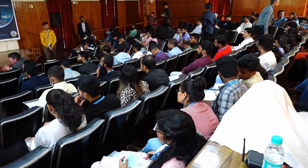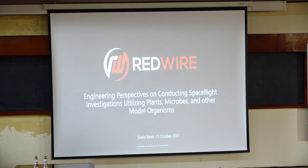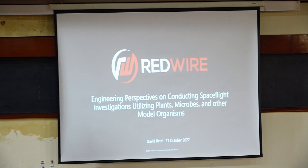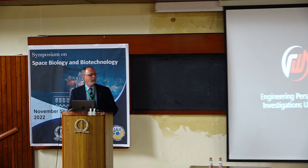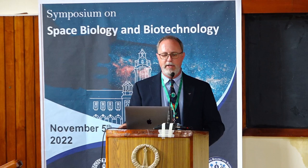Our next speaker is David Reed. He's a payload engineering expert and he's going to talk about how to adapt them for different forms of life. My name is David Reed. I work for a company called Red Wire Corporation. We are developers of spaceflight hardware, predominantly within the human spaceflight program and currently on the International Space Station. I am an engineer by training, and I'm going to talk about engineering perspectives for biological systems that we fly in the human spaceflight program.